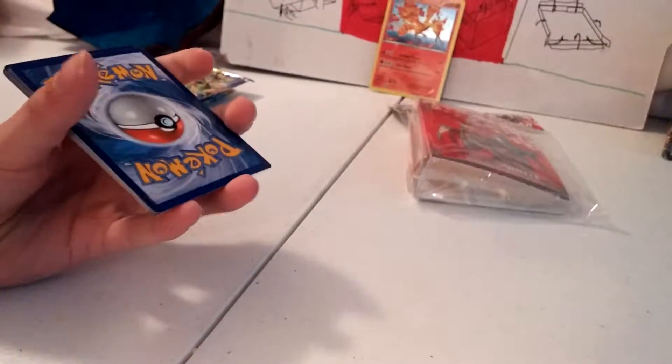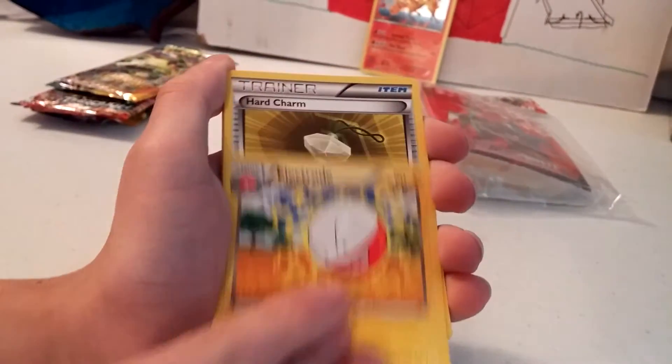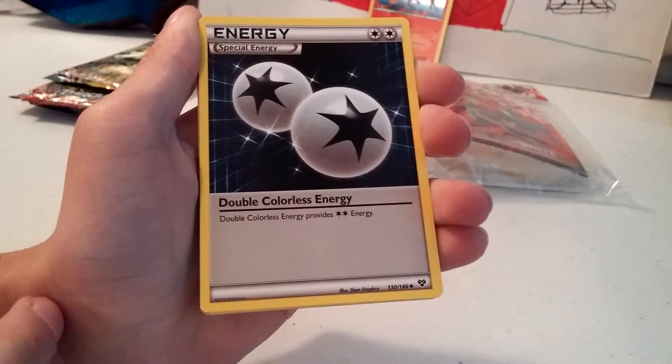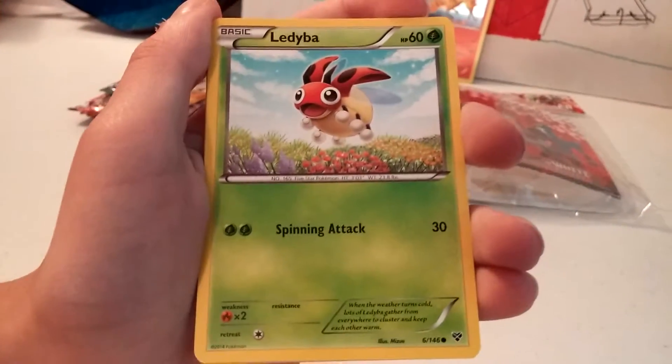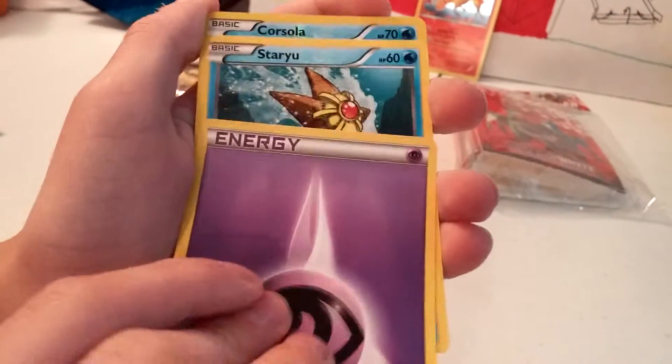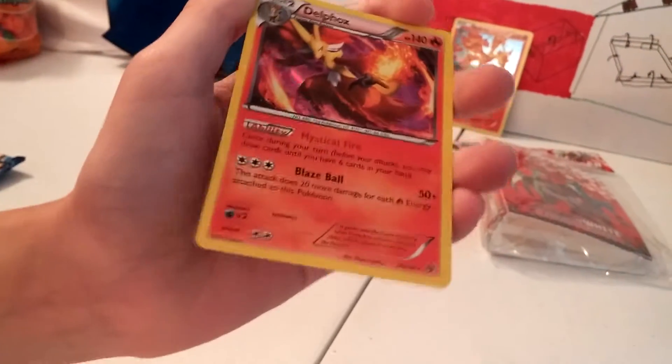We're going to start off with an X and Y Venusaur pack. We got pretty much everything in the whole set except the Xerneas EX, so I'm hoping for that one. Here's the code card. There were a couple of holos we didn't get. We got Electivire, Hard Charm, Double Colorless Energy, Spritzee, Psychic Energy, Staryu, Corsola. Our rare is a Delphox holo — that's not bad. We got two reverse holos that are fire types, so that pack wasn't a bust.